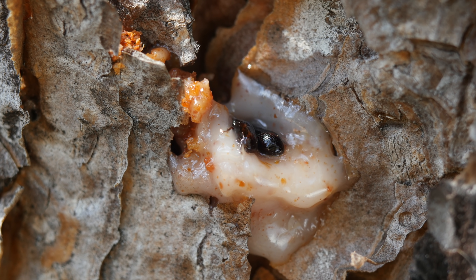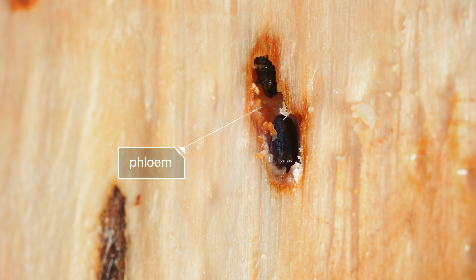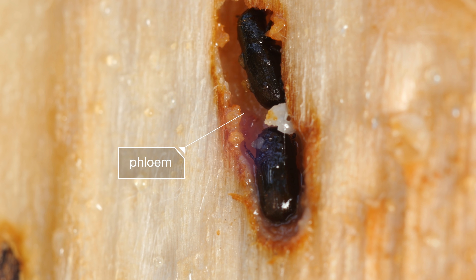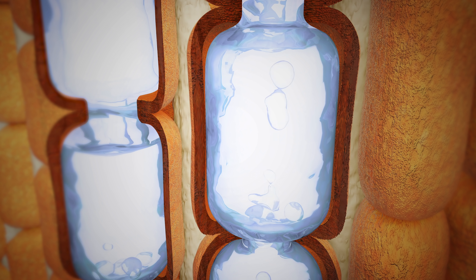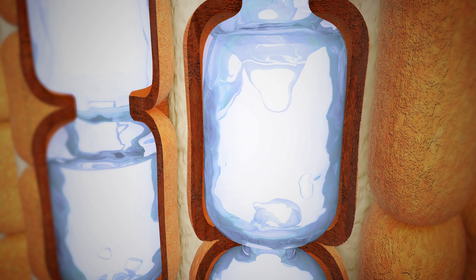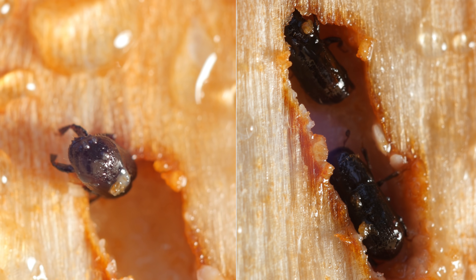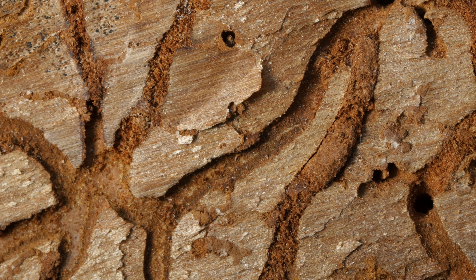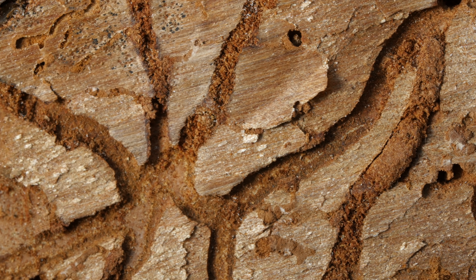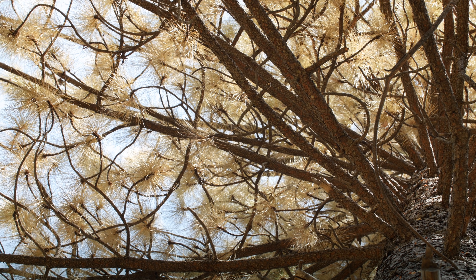They go straight to one of the tree's most vital tissues: the phloem, a super-thin layer under the bark. The phloem moves nutrients around the tree — it's a little bit like our blood vessels. The beetles eat their way through it, carving these winding tunnels, which is why their nickname is drunken beetles. Eventually, they cut off the flow of nutrients, and the tree dies.